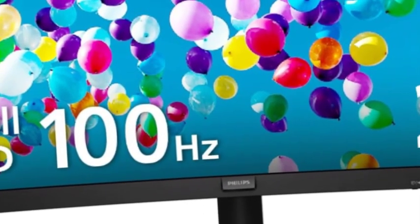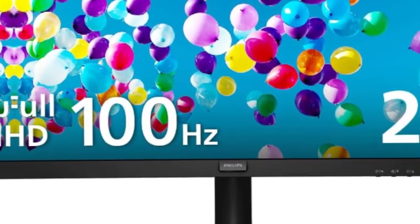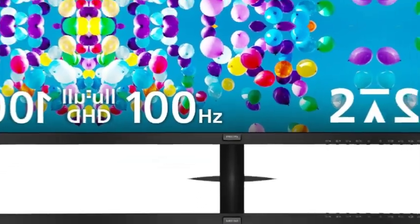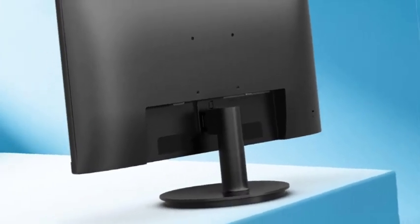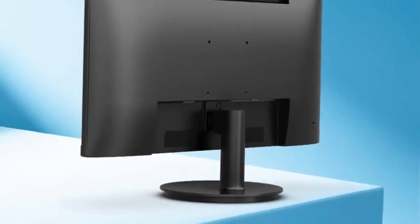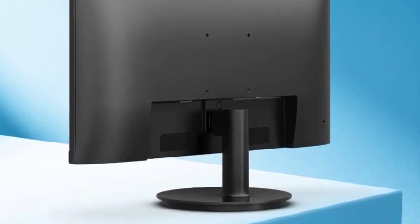The 178/178 degree extra-wide viewing angle prevents color shifting when viewed from an offset angle, so you always get consistent colors. This sleek monitor is virtually bezel-free on three sides, making the screen look even bigger. This minimalistic design allows for seamless multi-monitor setups that enhance your workflow and boost productivity — a better reading experience for busy office workers.